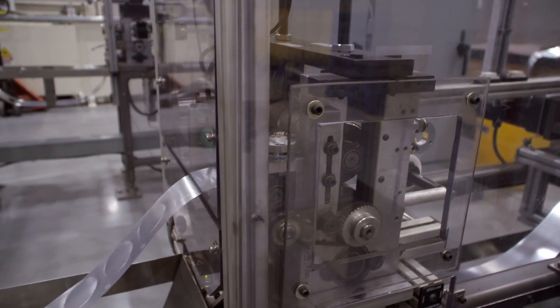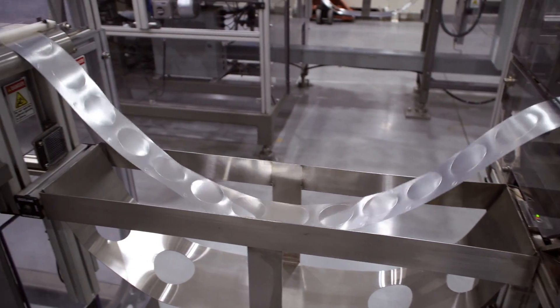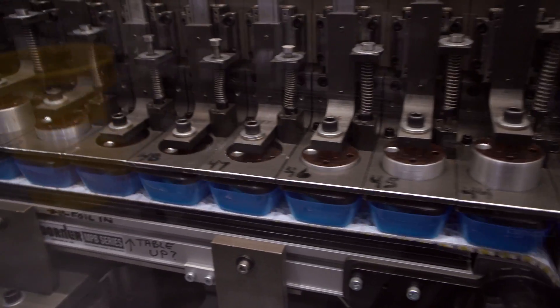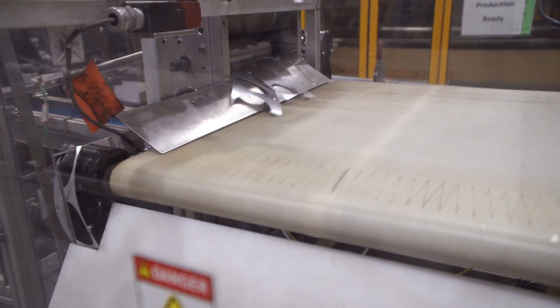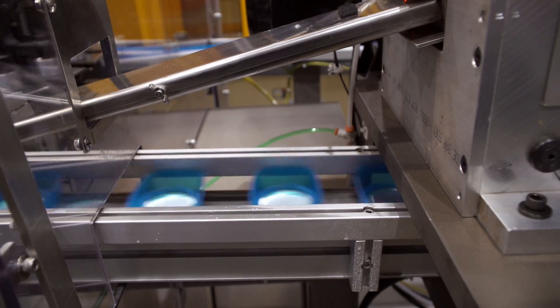We pre-punched the liner to avoid the use of adhesives in the assembly. This ensures 100% recyclability and helps assure food safety during product filling at the customer's filling site. We then use a simple mechanical cam system to press-fit the liner into the assembled parts. Liner waste is chopped into small pieces to aid recyclability at the liner supplier.